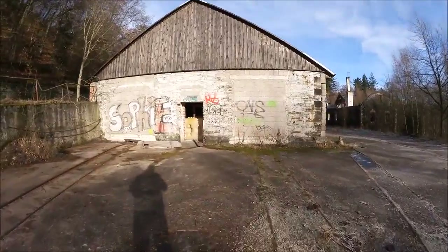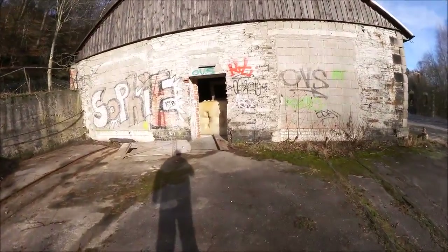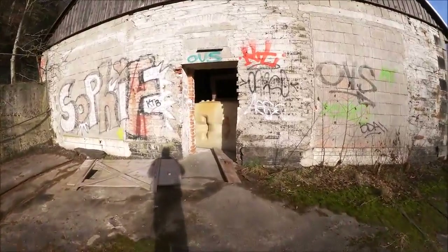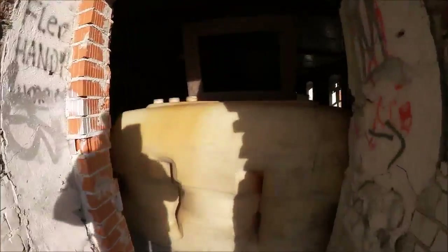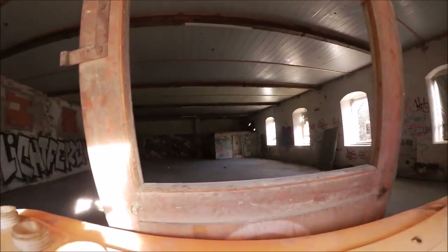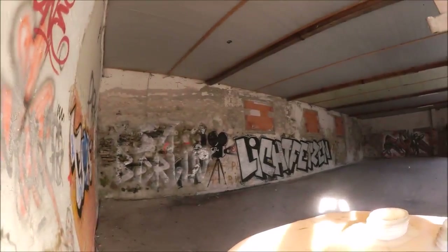Ich möchte bloß mal schauen, ob man hier durchkommt, weil die Tür von irgendwas – ich glaube ein Wassertank oder irgendetwas – verstellt wird. Aber hier kommt man schon durch, allerdings nicht mit Rucksack. Bevor ich dreckig werde, lassen wir das bleiben. Ihr seht das ja alles so auch. Gibt es nicht allzu viel zu sehen außer ein paar Graffitis.